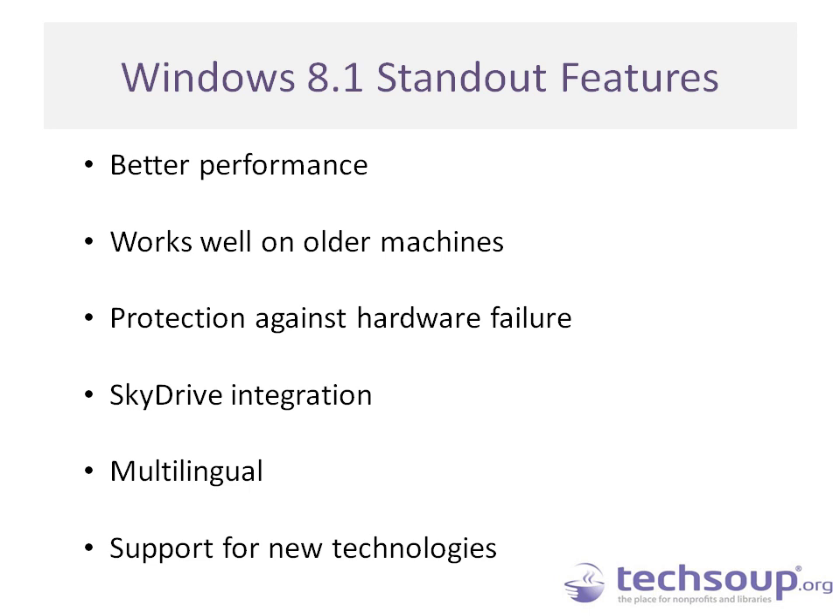Windows 8.1 saves battery life — it drops to a lower power state when you're not doing anything power intensive. Security is a huge deal: Windows 8.1 comes with Windows Defender, which protects against the latest malware and spyware. Windows 8 also introduces storage spaces, a software-based RAID system that protects your data and ensures it remains available in the event of a computer crash. SkyDrive, Microsoft's cloud service, is built into just about every application in Windows 8.1, and you can sync PC settings and save files for offline use.